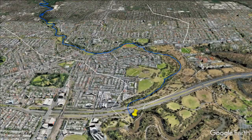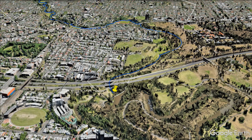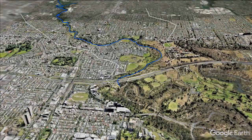Here is where Merri Creek meets the Yarra. This is a place of great significance to the Wurundjeri people. It was heavily disturbed by the construction of the M3 Eastern Freeway in the 1970s. Luckily, concerted community action prevented the construction of a freeway along the lower Merri Creek.